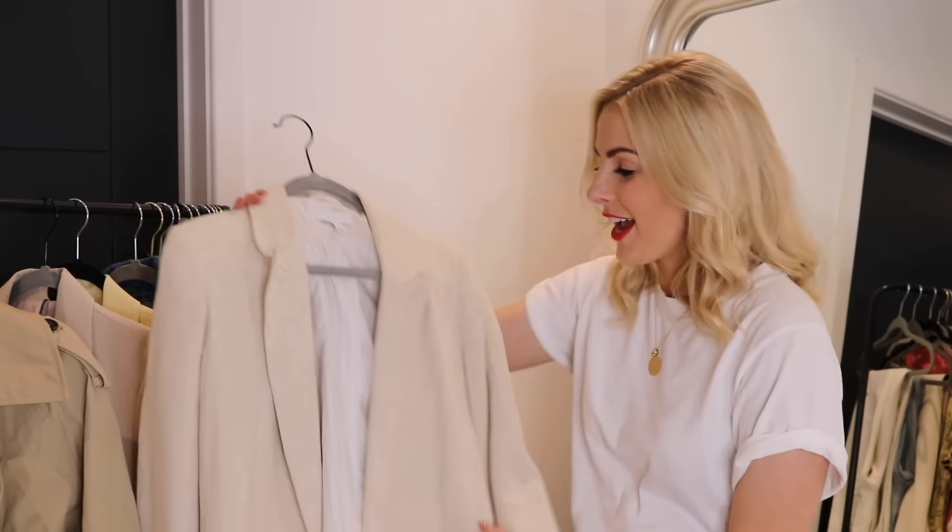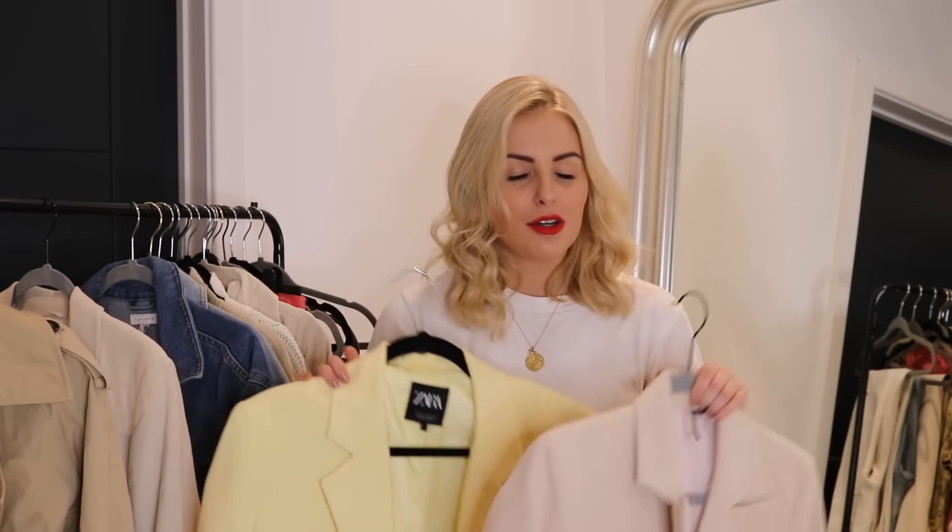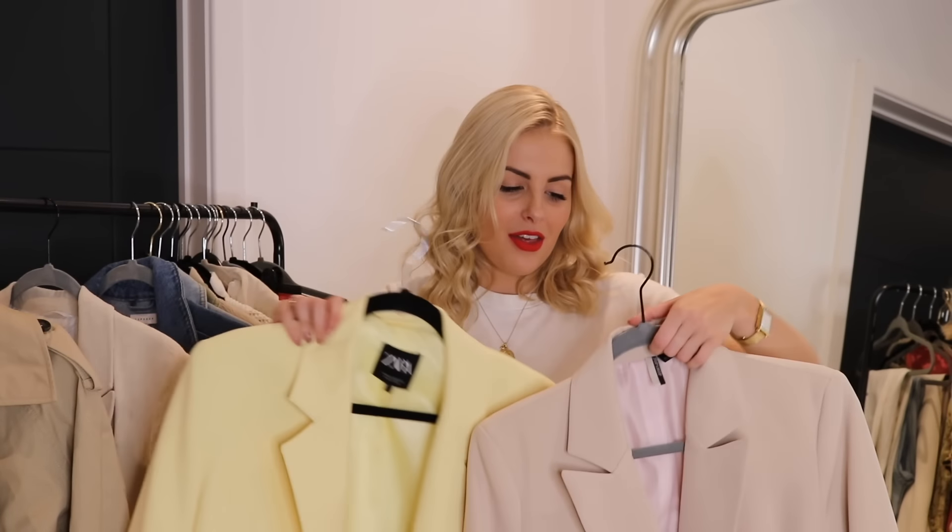I think this linen blazer will look lovely with denim — wearing it now with denim jeans, then moving into summer with denim shorts or a denim skirt. The next two blazers I'm going to show together because they're similar materials — a little bit heavier than linen but still very wearable for this time of year and on summer evenings.